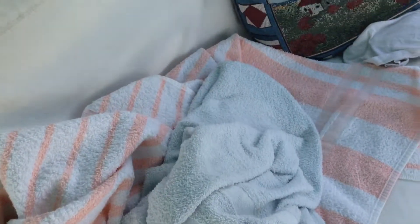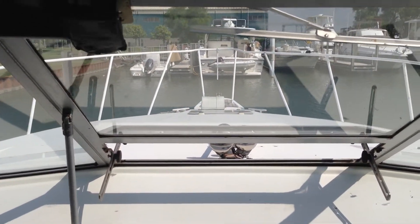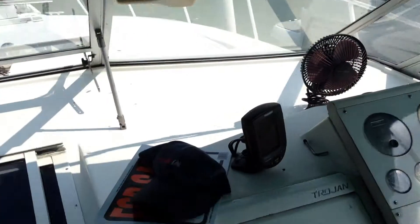Companionway seats, also in nice shape — covered up all the time. Looking through the window up to the bow, you can see the windlass. Canvas comes up to the windshield so you can stand up and drive with the canvas still up.